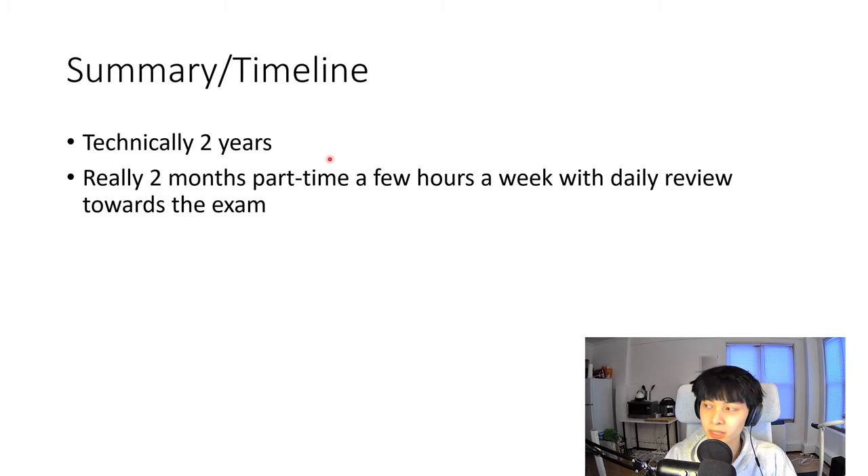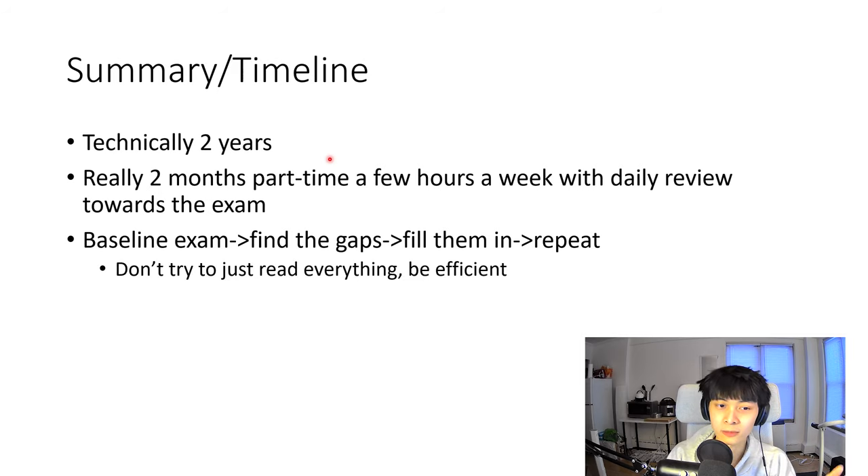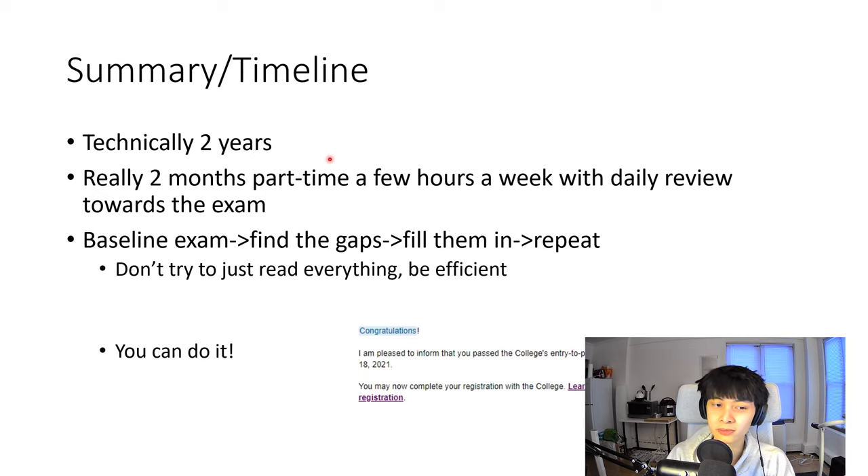It's not about being 100% on everything — it's about knowing enough to pass, and being able to go to these resources to read up on what you need. The core cycle: take a baseline exam, find your gaps, fill them in by doing your reading, make notes, use spaced repetition so you don't forget, then repeat. That's the efficient way to do things instead of reading all the resources they tell you to. We have degrees and background knowledge — use that to your advantage. You can do it.